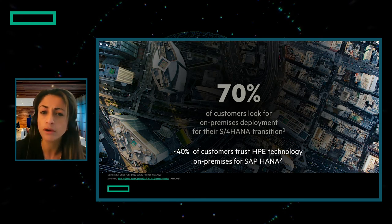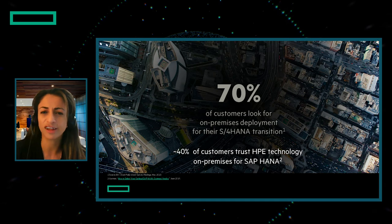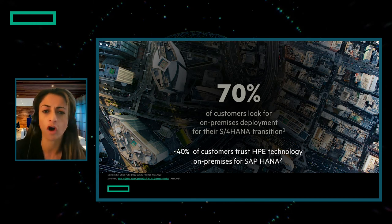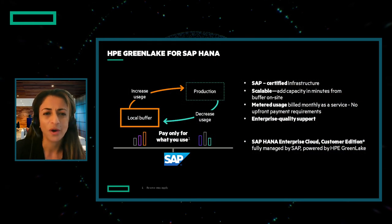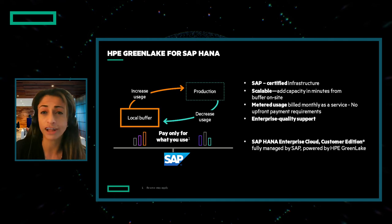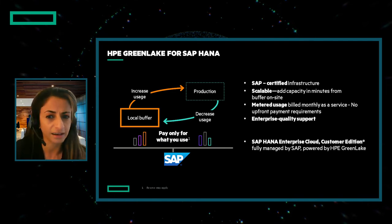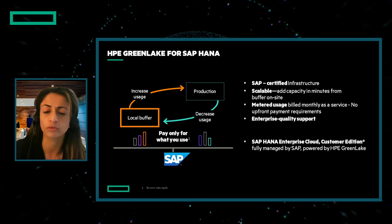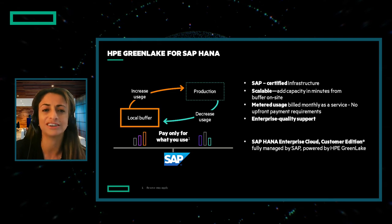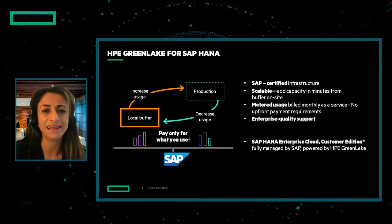We're proud to be one of SAP's most critical technology partners, running approximately 40% of the on-prem SAP customer base. These customers trust HPE infrastructure to run their critical SAP environment, and we're excited to extend the value into a fully managed on-prem cloud service. Today, we bring the cloud benefits of HPE GreenLake to SAP HANA customers on-premises in two ways: standard HPE GreenLake uses SAP-certified technology with a scalable pay-per-use model, and we are also working with SAP for the SAP HANA Enterprise Cloud Customer Edition, powered by HPE GreenLake and fully managed by SAP — the SAP cloud in your data center.